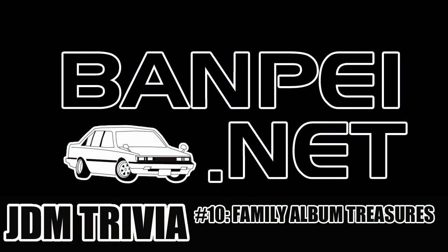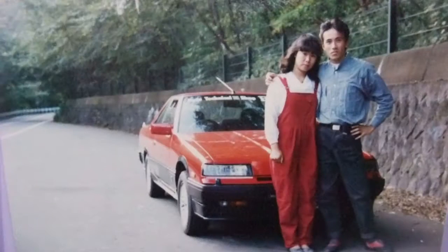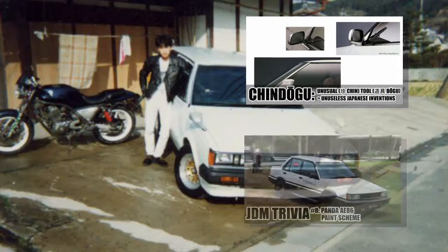Welcome to JDM trivia number 10. I wanted to do a bit more lightweight subject and not dive into those nerdy anorak topics like sidewipers or Hachiroku pin schemes.